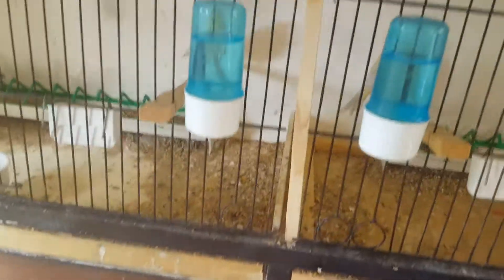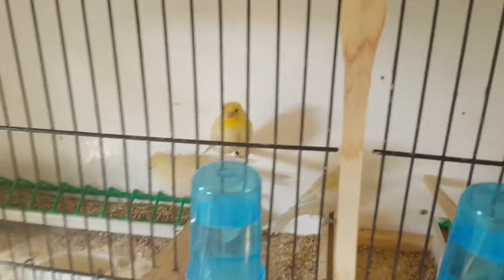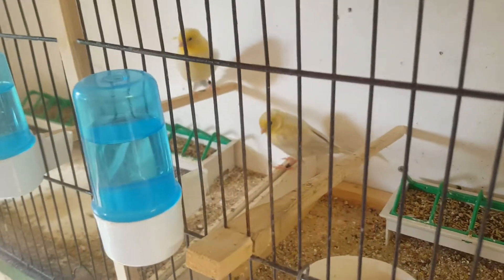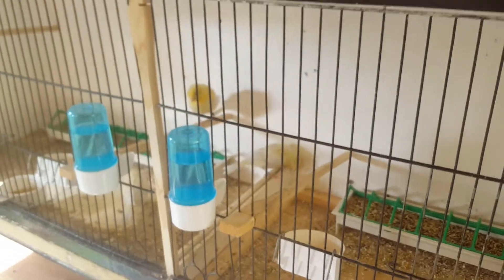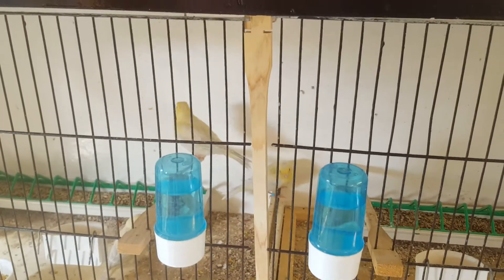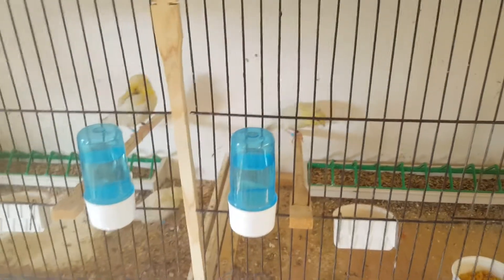Moving on to the first lot of birds that fledged — opals. Three of these; they're really lively birds, get a bit of squabbling amongst them, which is normal. Really nice birds, I do like these. I've got another two nests of these — seven so far — and they'll be joining these, which should be fun, seeing as these two like to squabble. I might have to separate some of them soon.